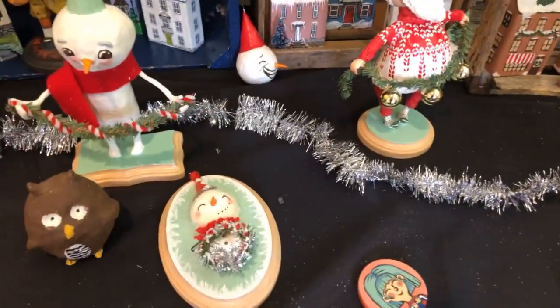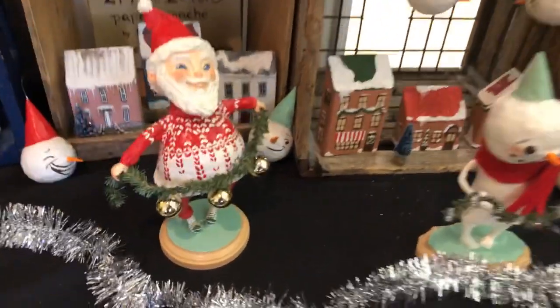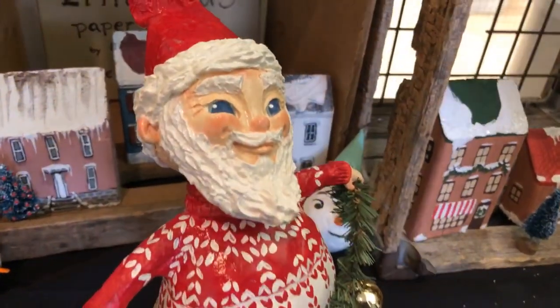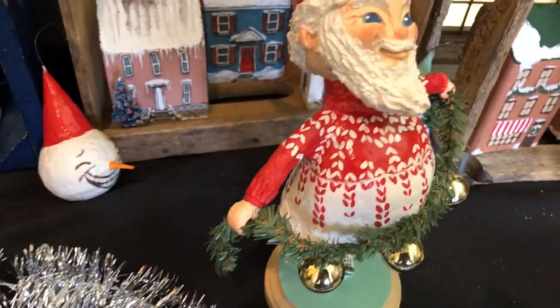These are all made out of paper mache and homemade paper clay and some store-bought paper clay. But look at the detail in these. I have no problem gushing about the awesome work of my wife.